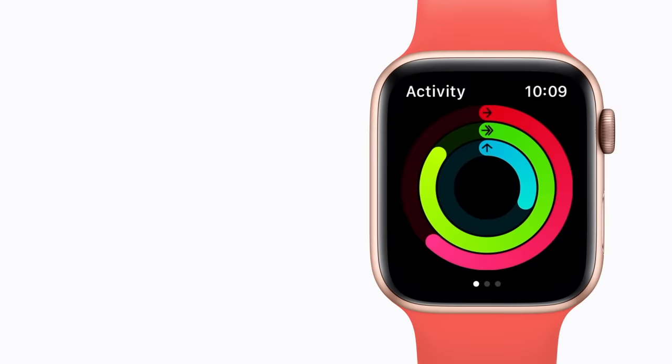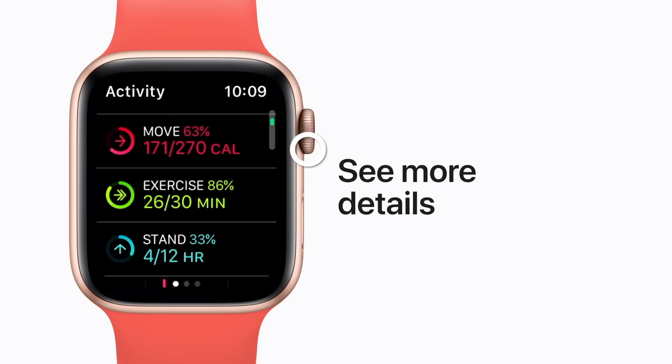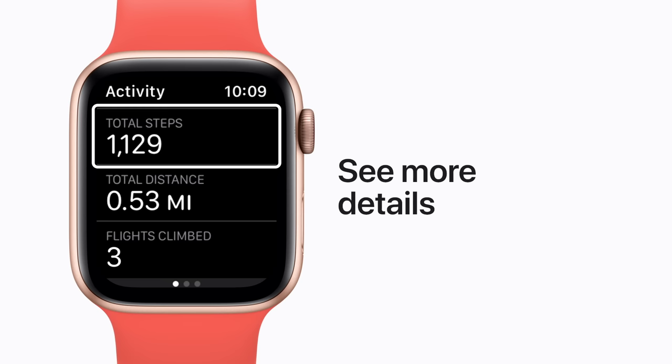Want more details about your daily activity? Scroll down to see how close you are to meeting your goals. And keep scrolling to see your total steps or pushes, distance covered, flights of stairs you've climbed, and workouts you've completed.